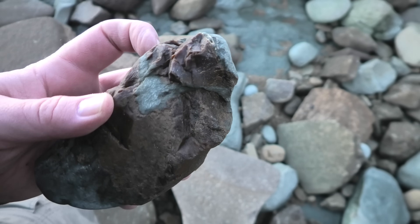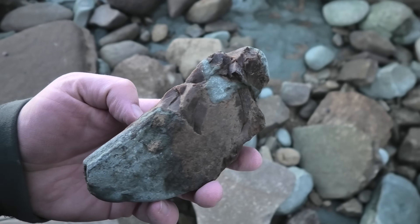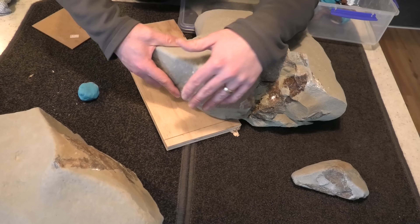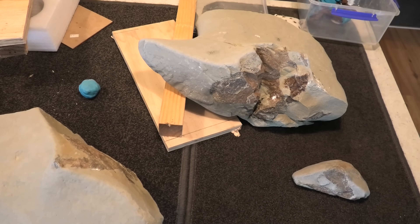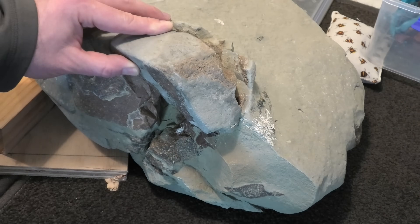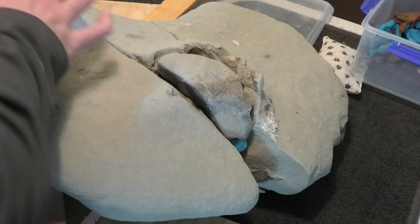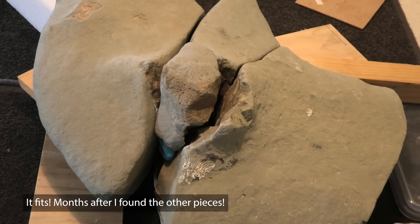That looks dense enough to be the ear bone over there. And I think, just from memory, this is the right shape for it. That's incredible. I had to build a little bit of scaffolding to keep all the pieces together, but they fit together. That's a great part.